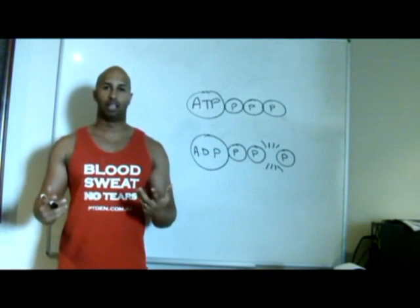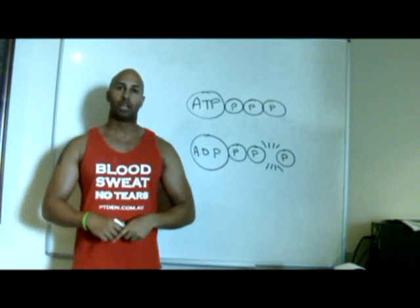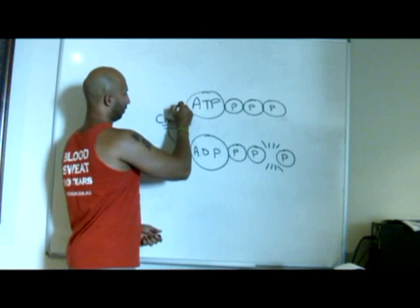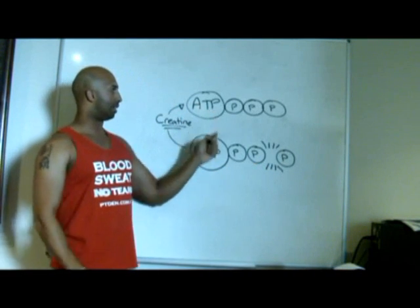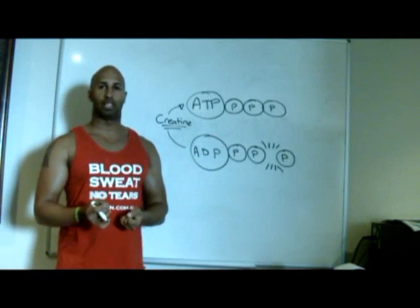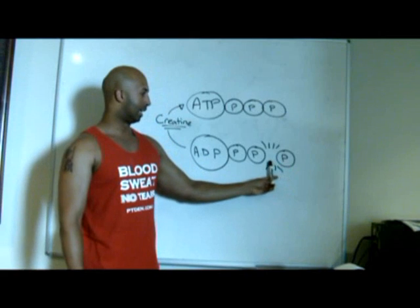So if this continuously happens over 10 seconds, obviously we're going to have none left. So our body needs to start putting it back together again — this needs to be recycled. The adenosine triphosphate molecule needs to be put back together again so it can be reused. And what does that is creatine. Creatine is what puts adenosine diphosphate back into adenosine triphosphate. It's actually called the creatine phosphate molecule, and this is why this is called the ATP-PC system — the adenosine triphosphate phosphate creatine system. The creatine phosphate molecule will come and attach itself to the phosphate molecule, connecting it back together again.